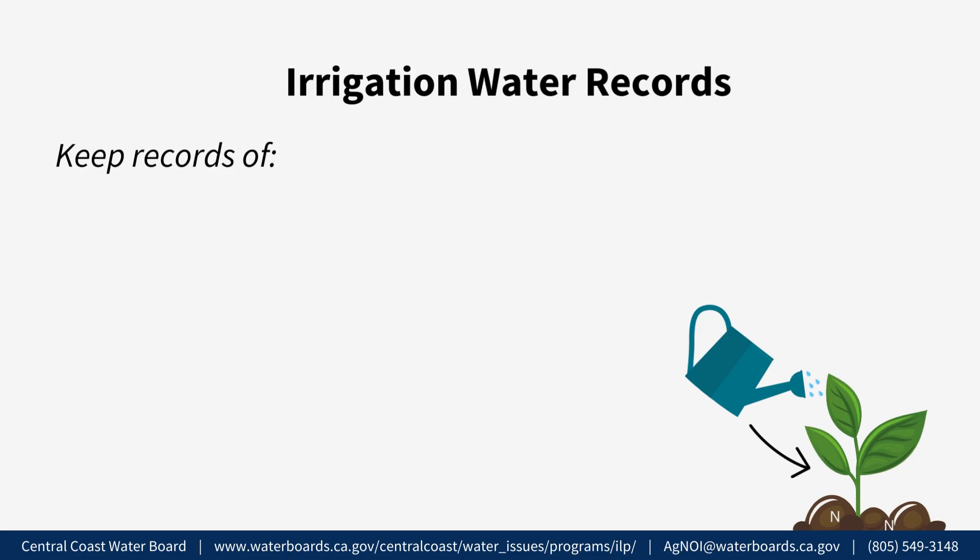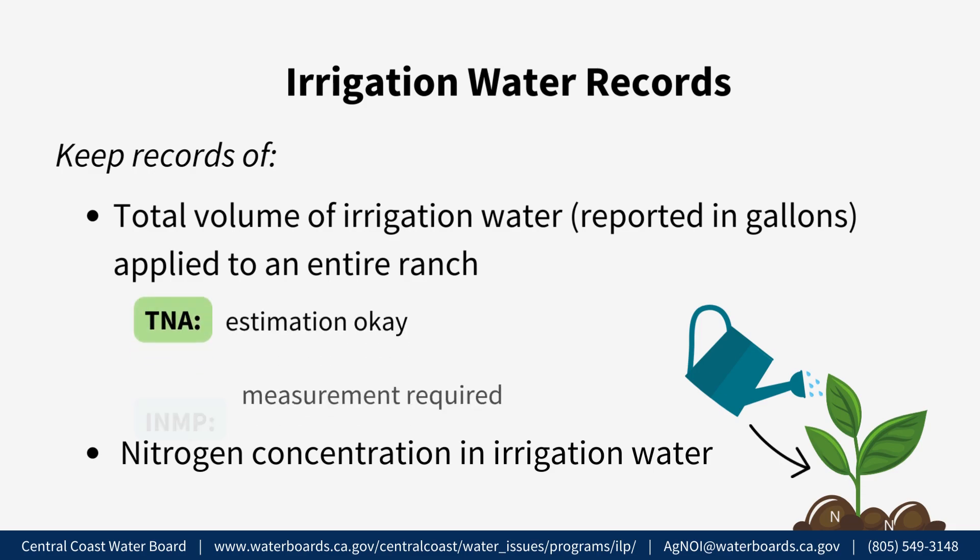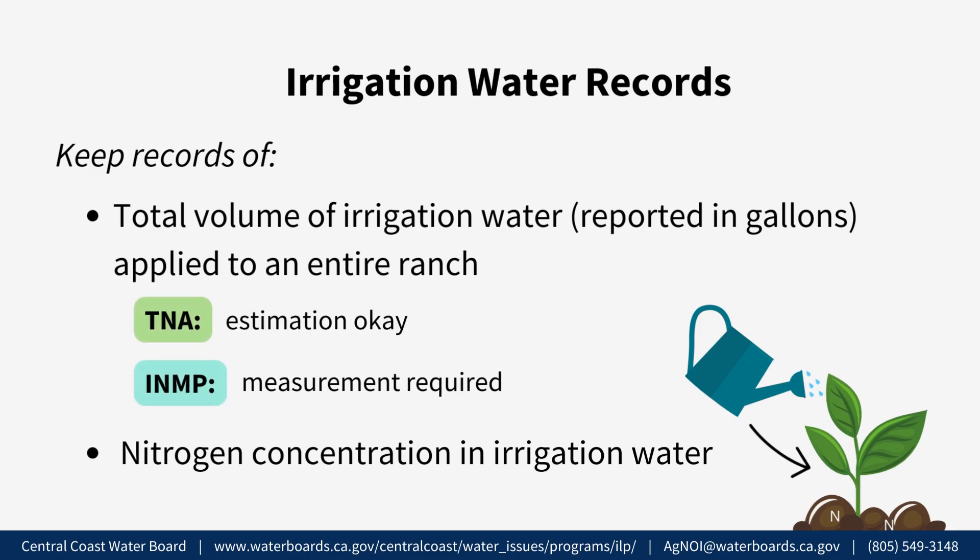Irrigation Water Records. Growers need to keep records of the total volume of irrigation water applied to an entire ranch and the nitrogen concentration in irrigation water. This information will be used to calculate the total nitrogen applied to the ranch from irrigation water. The total volume of irrigation water reported in gallons applied to the ranch from all irrigation sources can be estimated for the TNA report but must be measured for the INMP Summary Report.